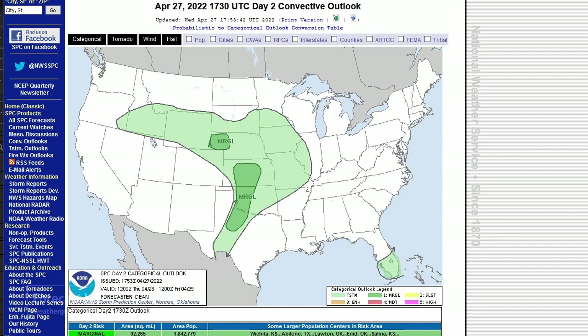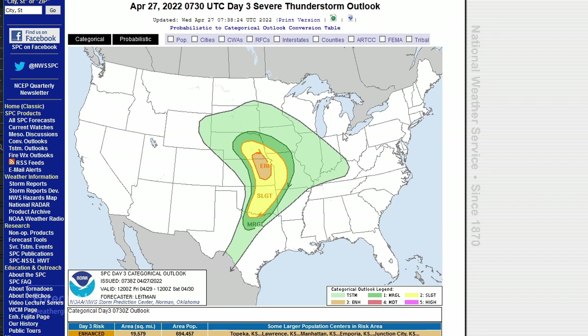Somewhat better chances for severe weather tomorrow — a little bit more spread out, maybe not quite a slight risk, but it's going to be a little bit closer to the usual target areas. And then for Friday, it looks like more of a classic chase event: I-35 from Oklahoma up to Kansas, with enhanced risk around Topeka.